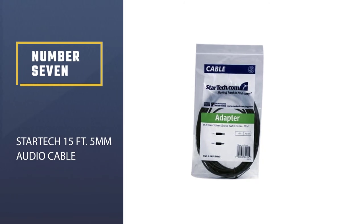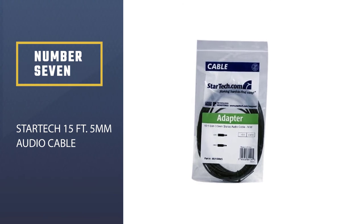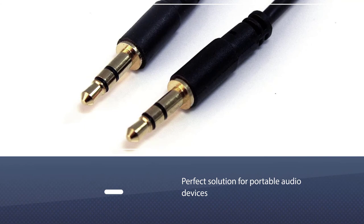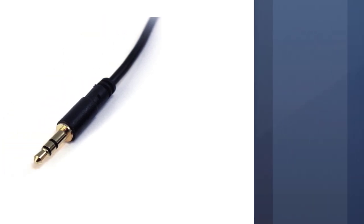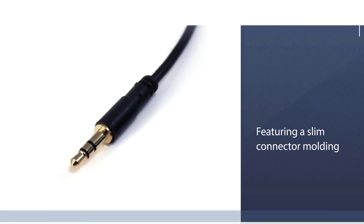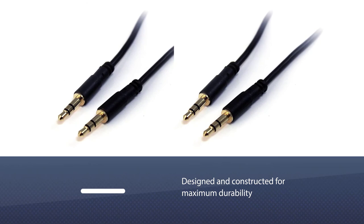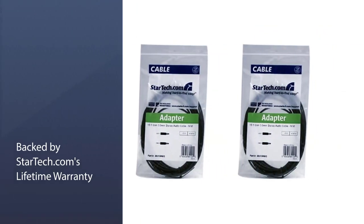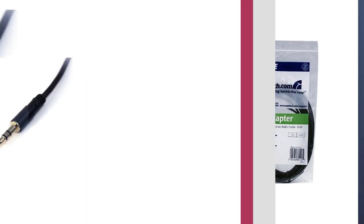Number 7. StarTech 15-feet 3.5mm Audio Cable. The MU15MMS 15-feet 3.5mm Slim Stereo Audio Cable is the perfect solution for portable audio devices, featuring a slim connector molding that easily fits into a 3.5mm headphone jack, even if the iPod, iPhone, or MP3 player is in a protective case. Designed and constructed for maximum durability, this 15-foot 3.5mm Slim Stereo Audio Cable is backed by StarTech.com's lifetime warranty.